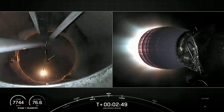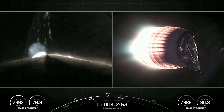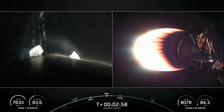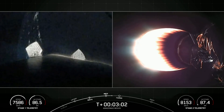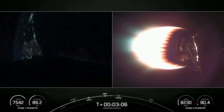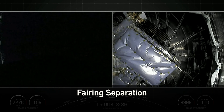Great views on the left-hand side of your screen — we're looking up through the interstage at the second stage. And we've got a view on the right-hand side of our screen of the Merlin vacuum engine starting its burn. This burn will continue until about the T plus eight minute mark. Next major milestone will be fairing separation. Fairing separation confirmed.